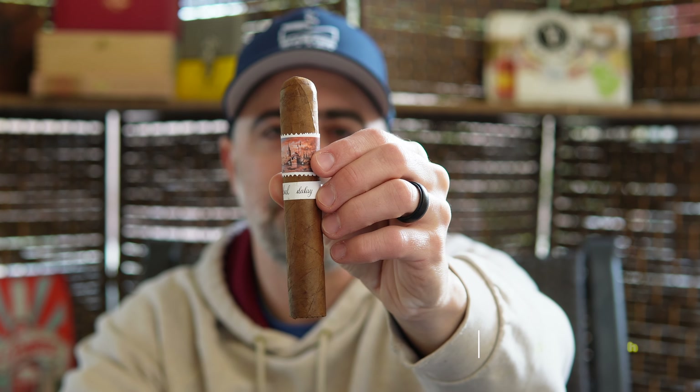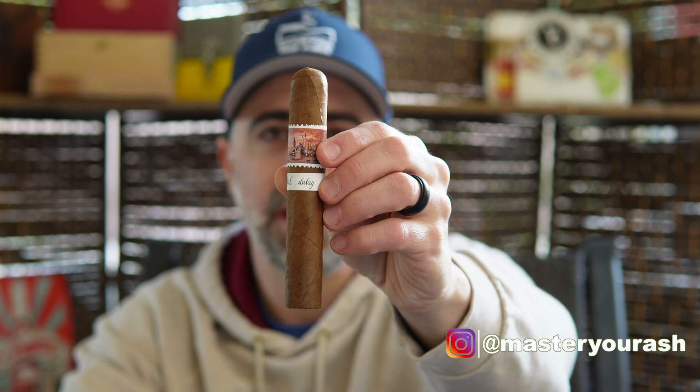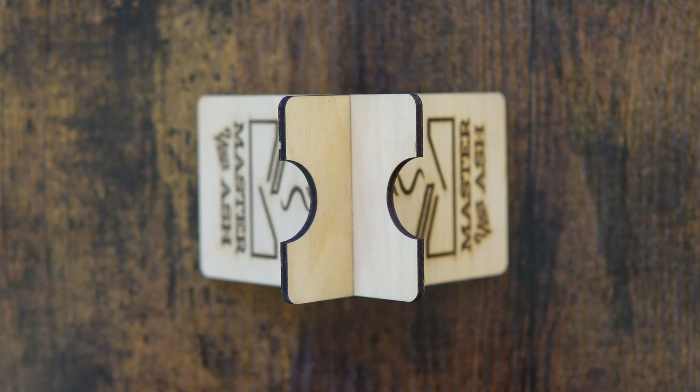Welcome back to Master Your Ash. I'm your host Michael Prisdale and today I will be smoking Dalé Istanbul — this beautiful 5.5x54 ring gauge double Robusto, or Robusto Extra, coming to us in partnership between Dalé and Luciano.